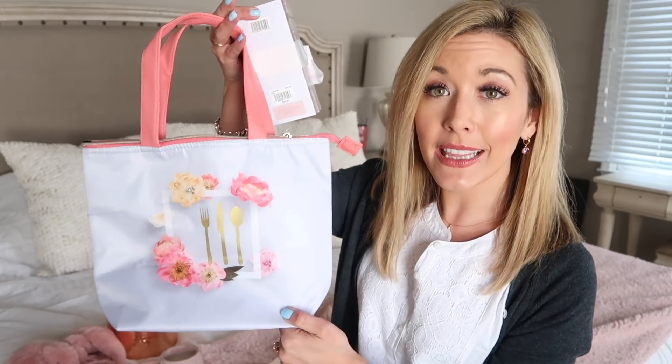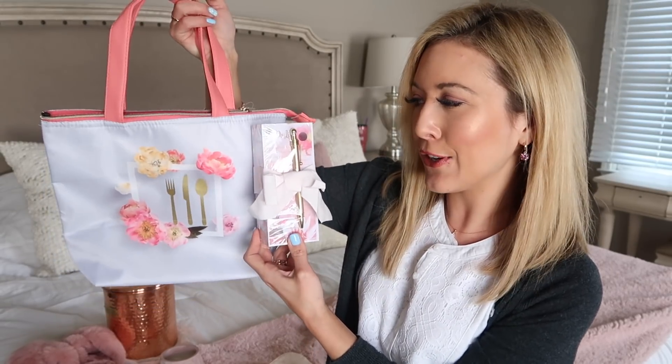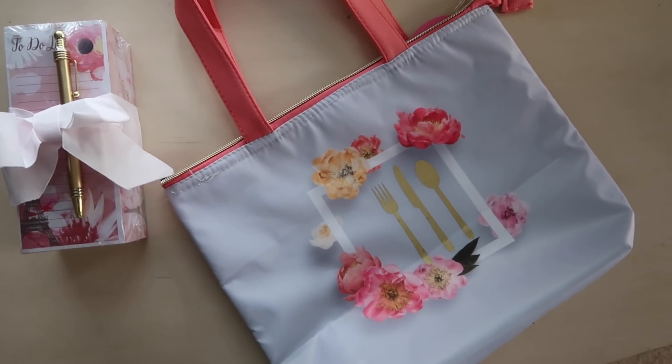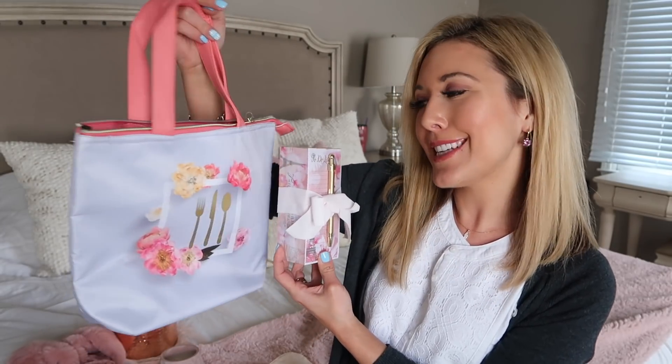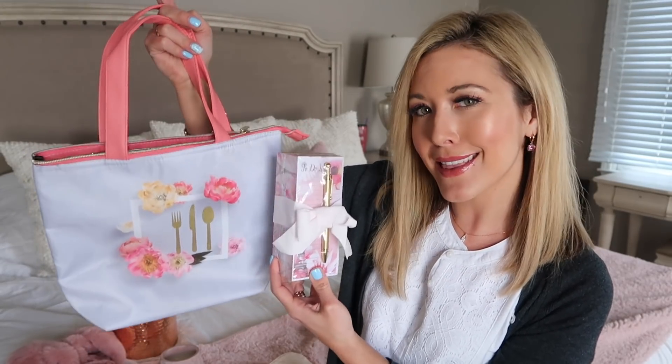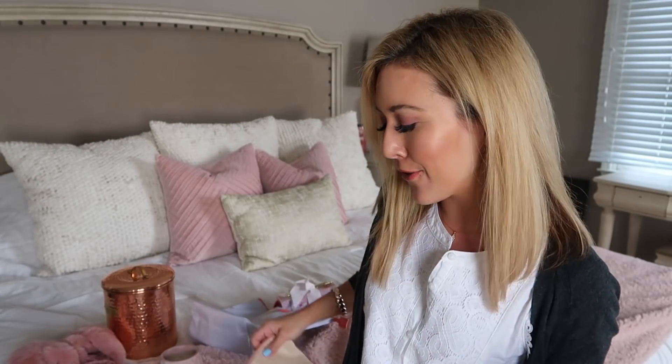The next gift idea is for a boss mama. I love this insulated lunch cooler and this to-do list — they look pretty paired together too. Whether you need to take a lunch into the office or you're packing snacks and lunch for your kiddos this spring and summer, these are two really good gifts for any boss mama in your life.